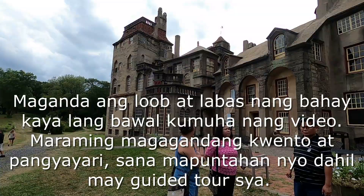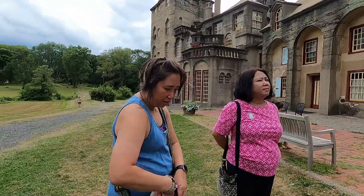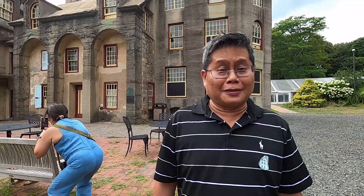All right guys, we finished the tour without a video — they don't allow it inside, but it's awesome. What can you say about the castle? It's nice. It's big. How about the castle? It's spooky. How about the castle? I'm afraid there's a vampire.